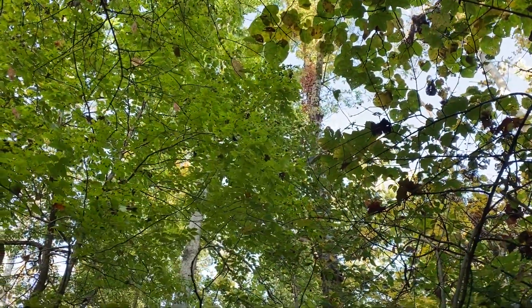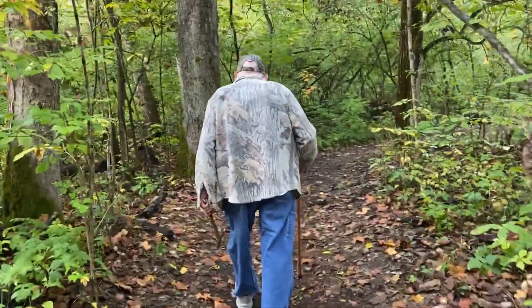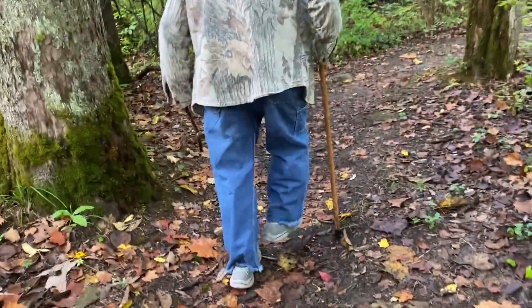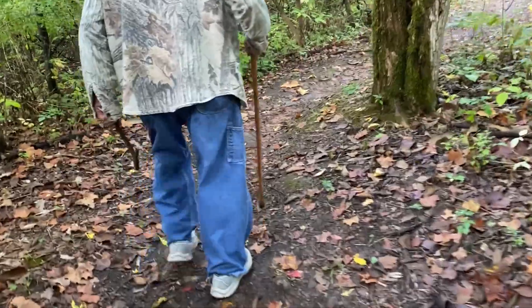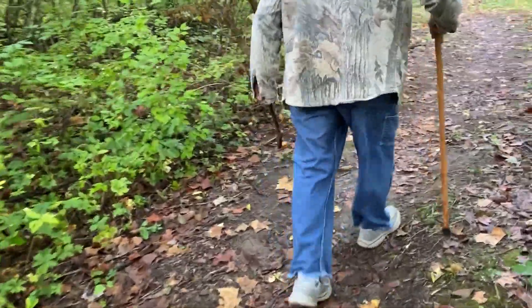Poison ivy is up there — this time of year the leaves are all red. Terrible stuff. Another good point to stay on trail: stinging nettles. They'll light you on fire if you walk through them.